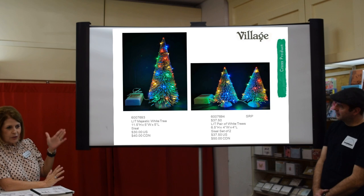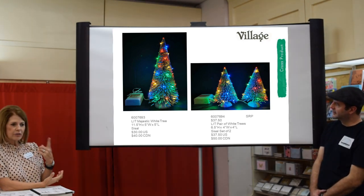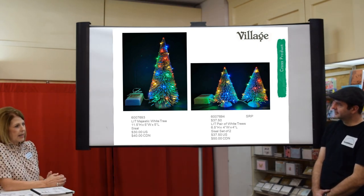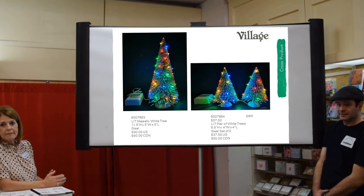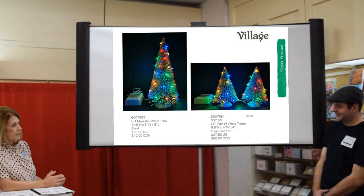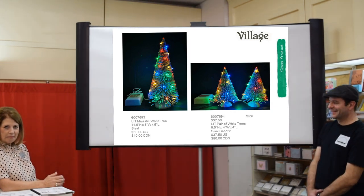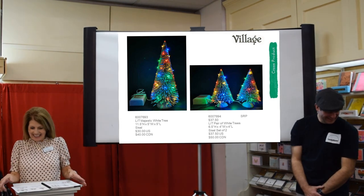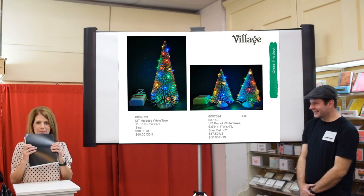These also don't show as well in photos. We had that flocked tree from a couple years ago — these use the same lights and they look a lot better in person. That's it — end of show.